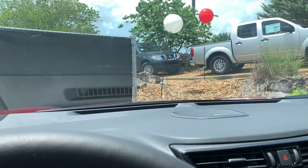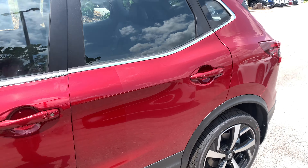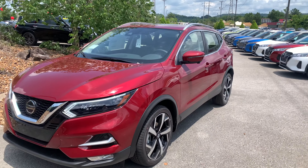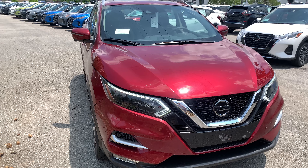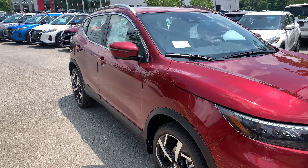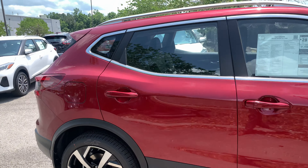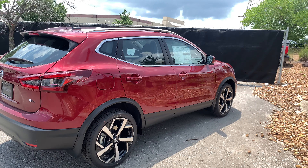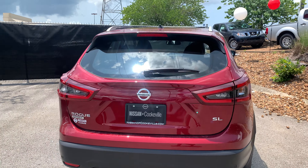I know that was a lot to go over in a very short amount of time, and I know I went fast, but once again this was the 2021 Nissan Rogue Sport SL. My name is Logan Adams with Nissan Cookeville. Hopefully you guys enjoyed this video and got to learn a little bit more about this wonderful vehicle. This is why I choose the Nissan Rogue Sport SL as one of my go-to bang-for-your-buck vehicles in Nissan's lineup. Thank you guys, have a fantastic rest of your day.